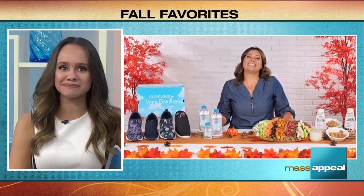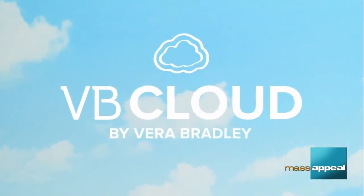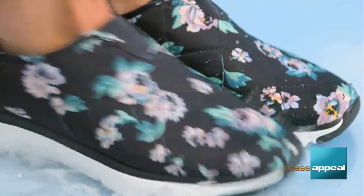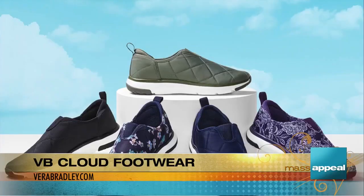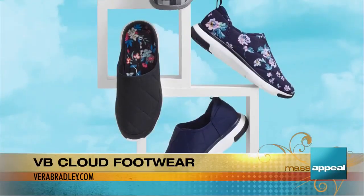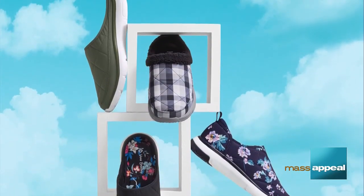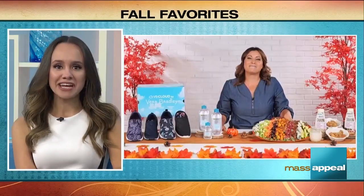Fall is such an active season — between apple picking and fall festivals, I'm always looking for a comfortable shoe. Vera Bradley just came out with their new VB Cloud footwear collection. They're super lightweight, washable, and water repellent, and so comfortable with their memory foam insoles. Plus you can easily slip them on and off. Available in a variety of colors and styles, you can shop them right now on VeraBradley.com.